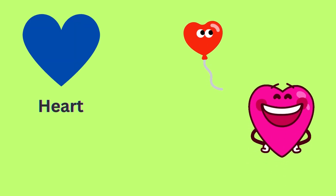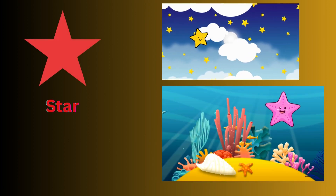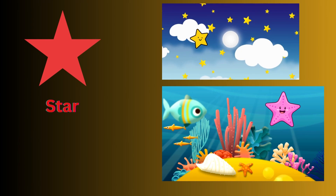Earth. Heart shaped balloon. Star — star in the sky and starfish.